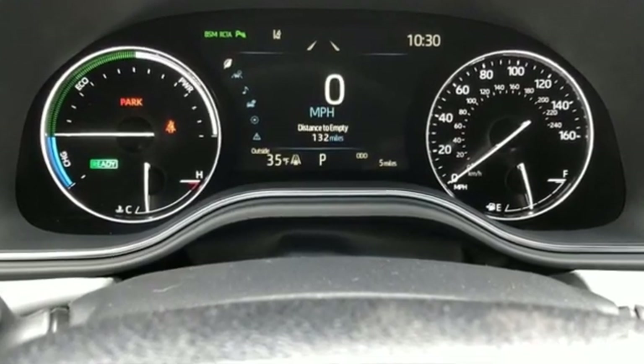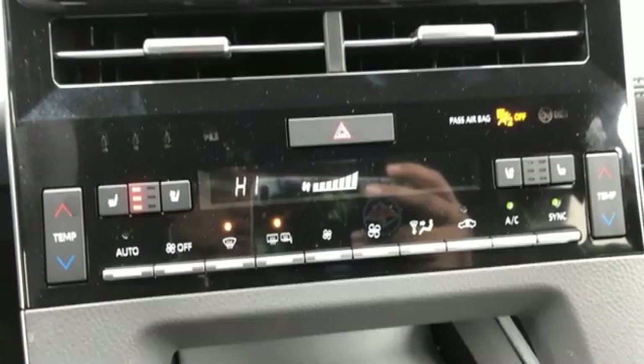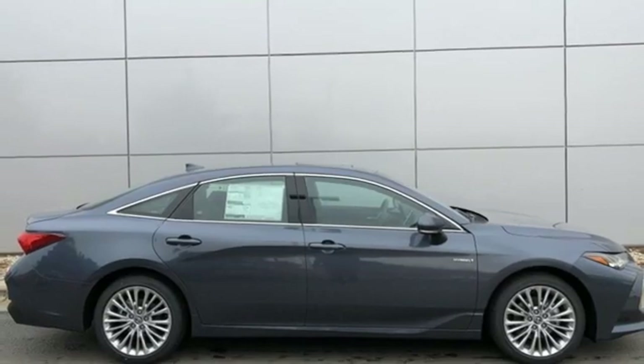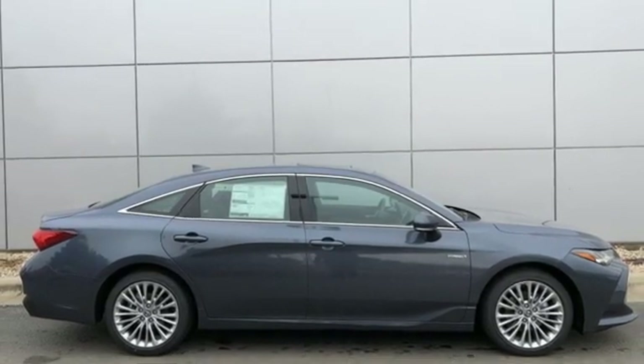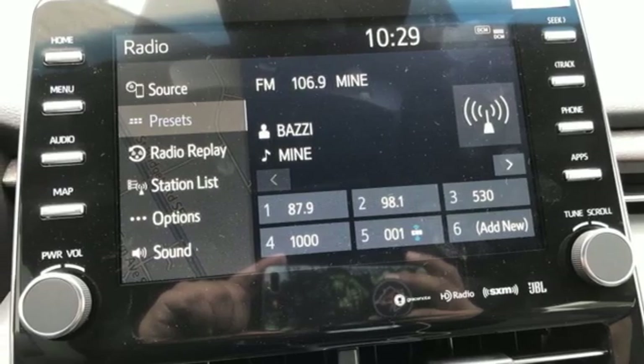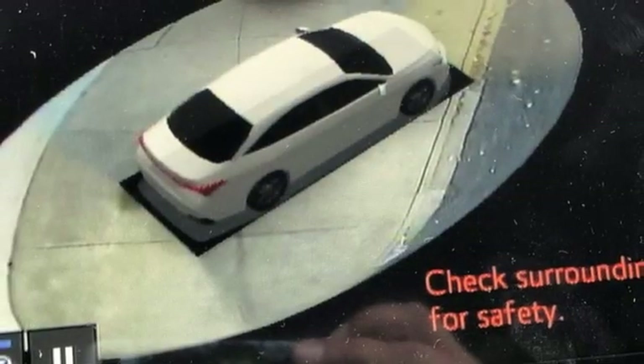Integrated navigation system with voice activation. Power heated mirrors. Heated and ventilated leather bucket seats. Auto dimming rear view mirror. Doors and push button start proximity key. Dual zone climate control. Continuously variable automatic transmission.